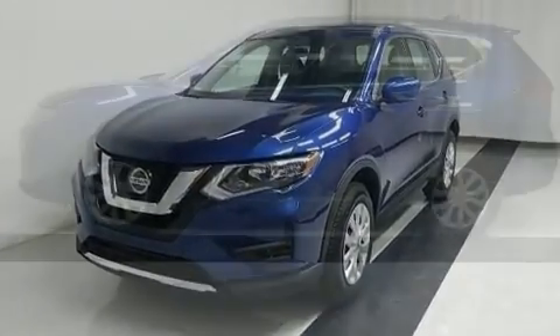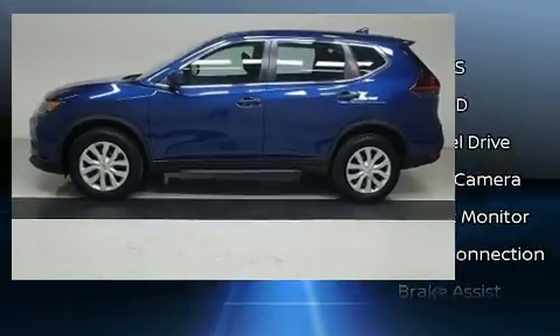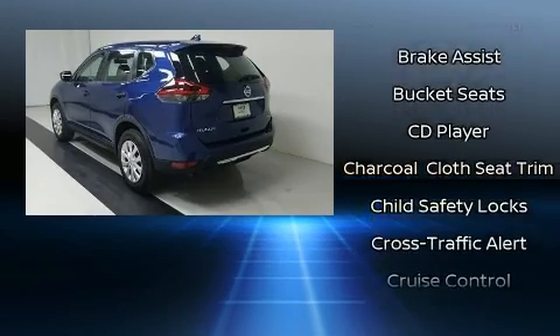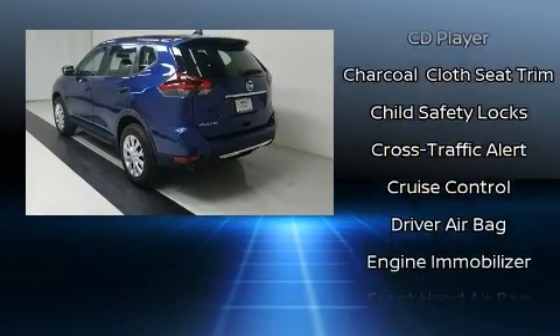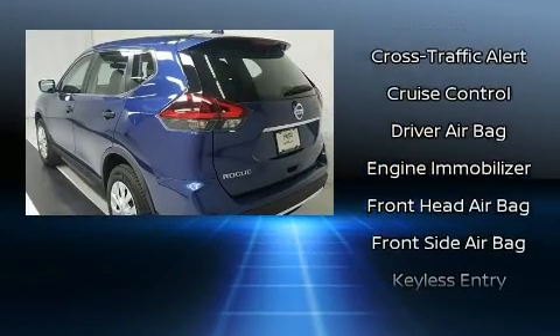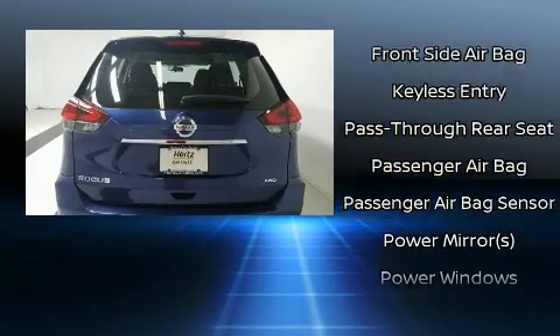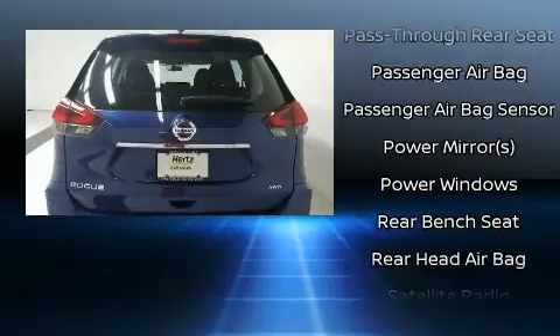All-wheel drive keeps this model firmly attached to the road surface. Nissan prioritized comfort and style by including a rear window wiper, a tachometer, a blind spot sensor, and a split folding rear seat.